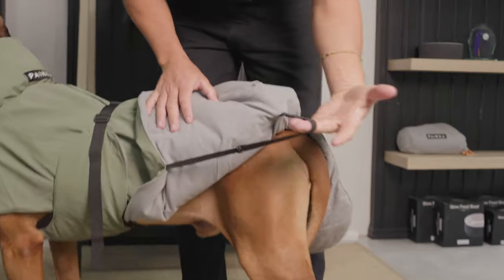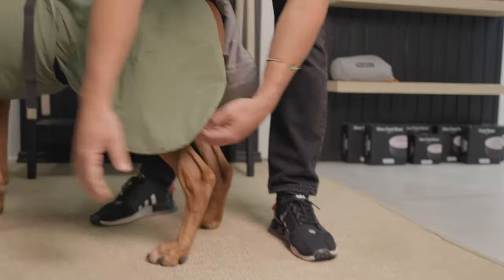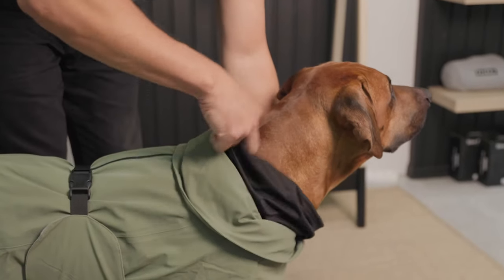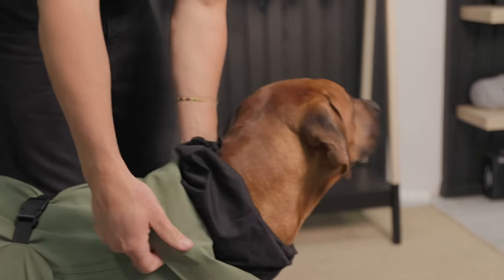Adjustable around the hind legs to ensure that the large muscle groups are fully covered. We will then move to the hood with proper adjustments. This will help keep rain and moisture out of the neckline of your dog.